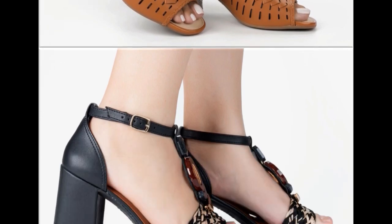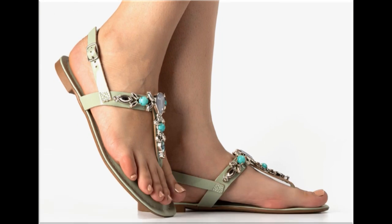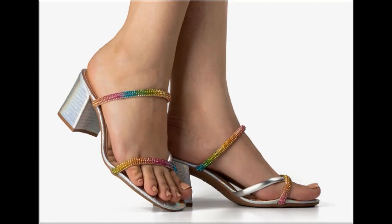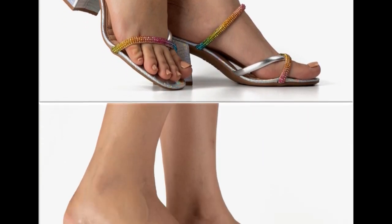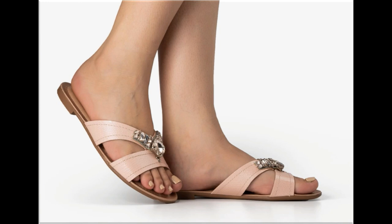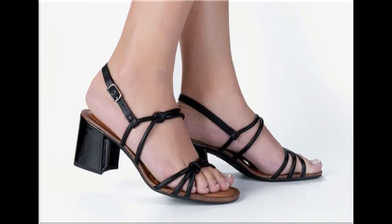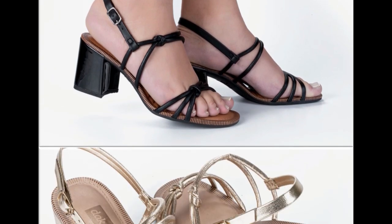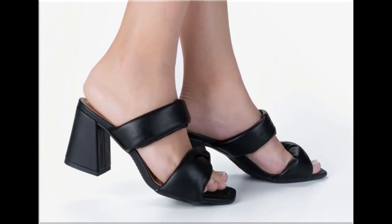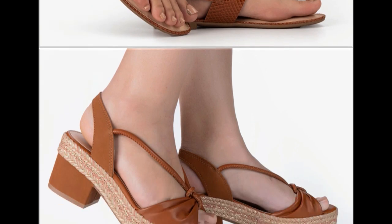Please keep watching this video till the end so you can go through all these designs one by one. I am sure you will find your choice in this pretty collection. Slip-on designs with beautiful practical heels and comfortable designs are part of this collection. Slingback designs and beautiful chunky styles are also included. All these designs and styles are introduced and launched for you, wherever you are.